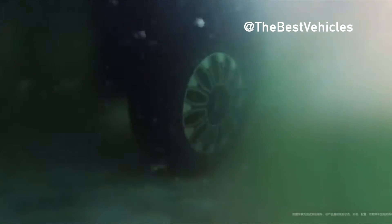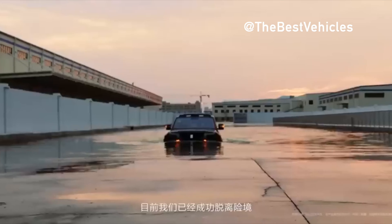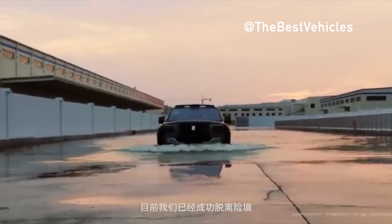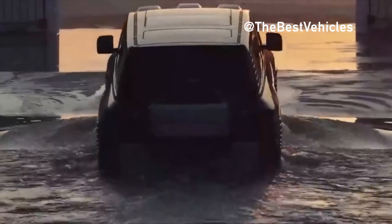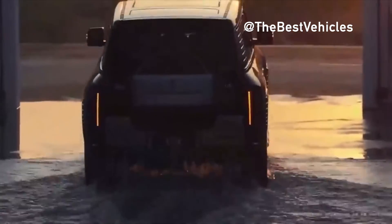The Off-Road Master Edition will appear on the market later and will have additional capabilities for use in off-road conditions. The two versions cost the same. BYD is also considering launching an all-electric version of the U8 next year.